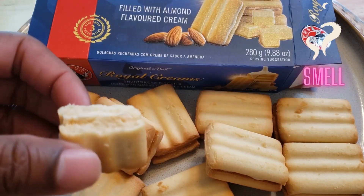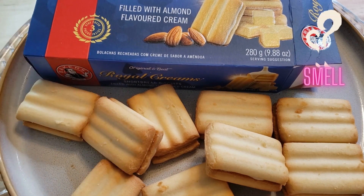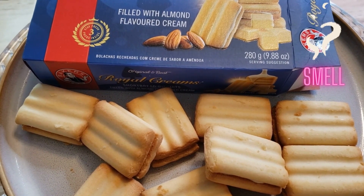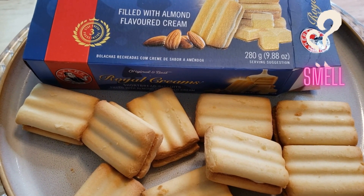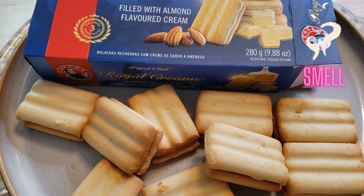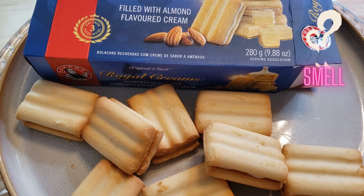What about smell? I can smell the shortbread, I can smell the cream, the butter. This smells good. I'm gonna give this a four. You can even smell a little bit of the almond — the almond extract. Yeah, this is good.